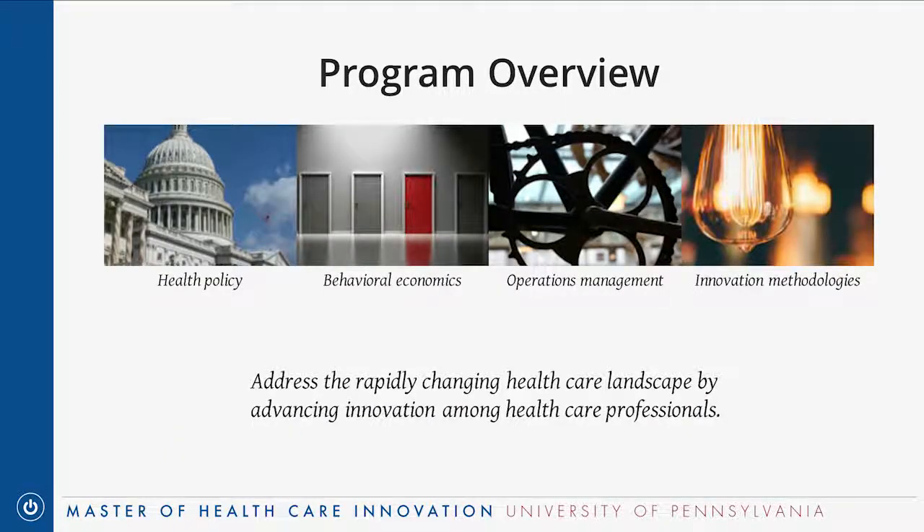The overarching mission of the Master of Healthcare Innovation is to address the rapidly changing healthcare landscape by advancing innovation among healthcare professionals. All of the curriculum and coursework is geared towards driving towards that goal. The program is very interdisciplinary. The four main areas of focus are health policy, which is headed up by our faculty director Zeke Emanuel, and behavioral economics, which is taught by Kevin Volpe.